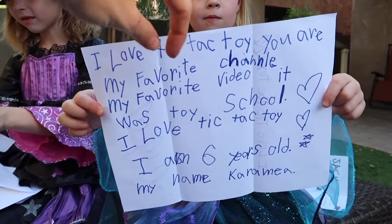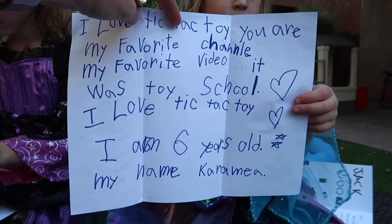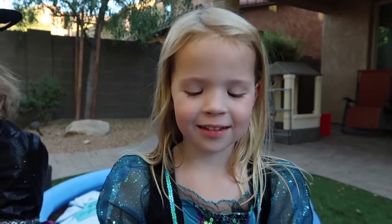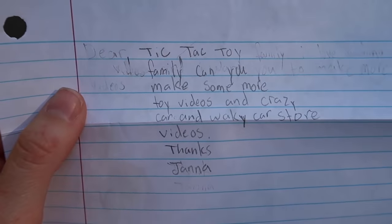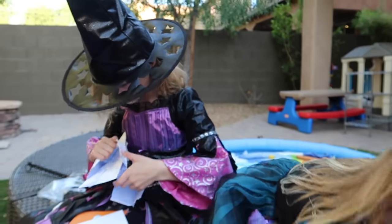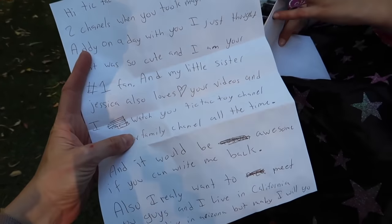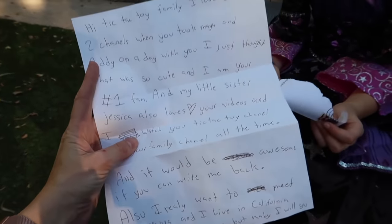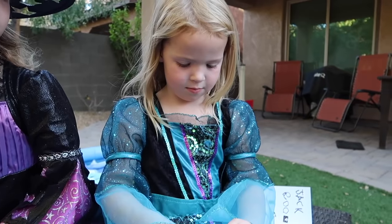It says: I love Tic-Tac-Toy. You are my favorite channel. My favorite video was Toy School. I am six years old. My name is Karamia. Hi, Karamia — thank you so much for this letter! Maya has another one: Tic-Tac-Toy family, can you make some toy videos and crazy car and wacky car store videos? Thanks — looks like Jana. Thank you for the letter, Jana. Addy's opening a letter from California — Addy's letter was from Jasmine, and she said that her and her sister Jessica love to watch Tic-Tac-Toy and they'd love to meet us. We can at least send them one of our Halloween cards.